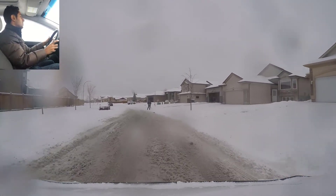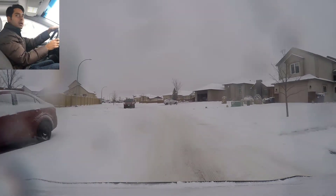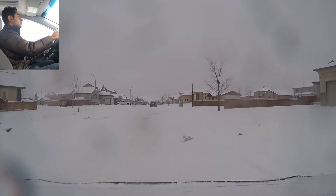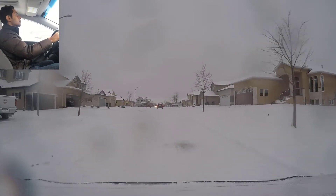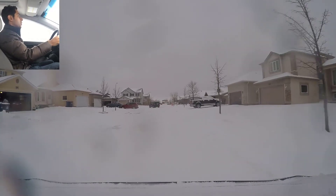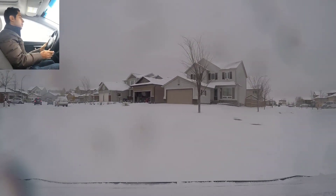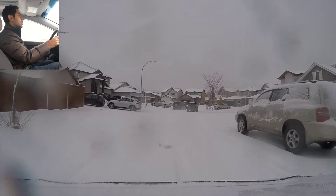Somebody's shoveling snow so signaling, shoulder check, going in the middle of the street and maintaining distance from the pedestrian. Right shoulder check, pulling back to the right side. We're going to be turning left next so signaling left, going into the left lane because there's a parked car on the right-hand side. Signaling right and parking on the driver side here.